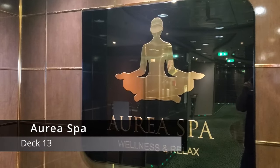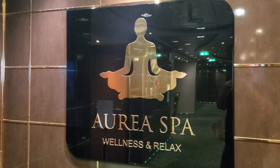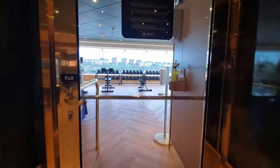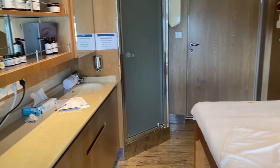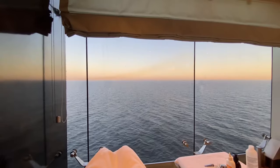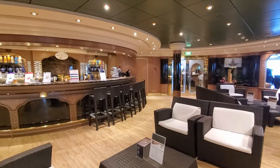In the forward part of deck 13 is the Aurea Spa and Wellness Center. Here you will find a full gym that looks out over the front of the ship, as well as several rooms offering different types of treatments, massages, and beauty packages. You can also visit the salon here, or purchase healthy blended drinks from the bar.